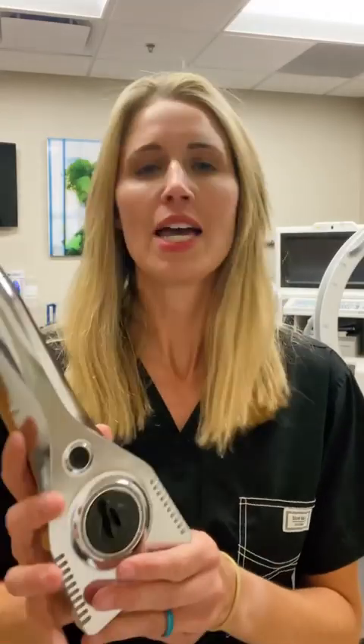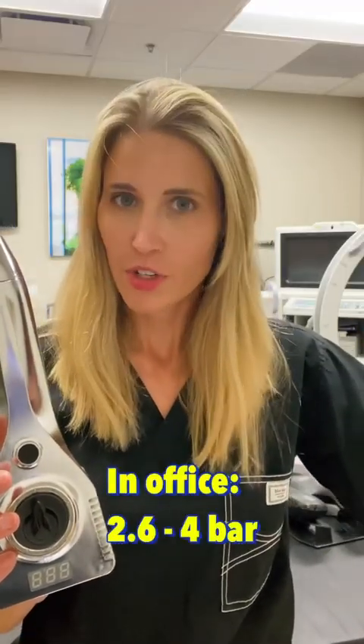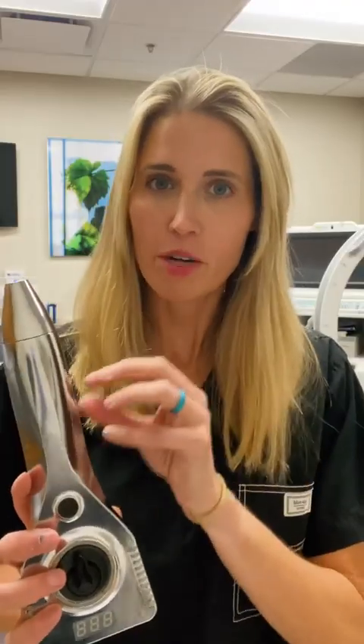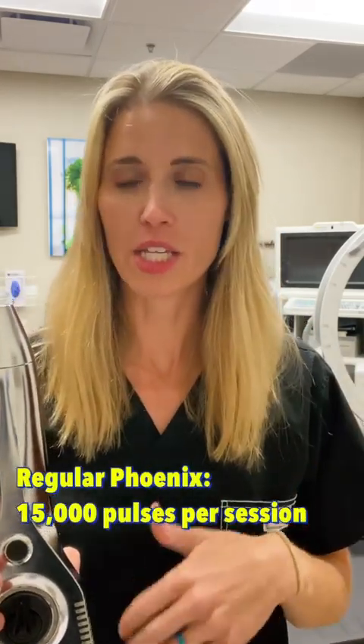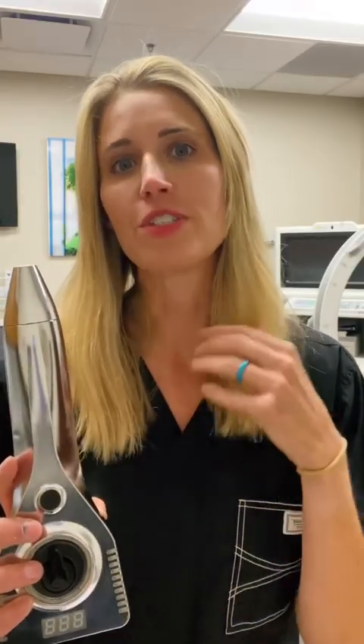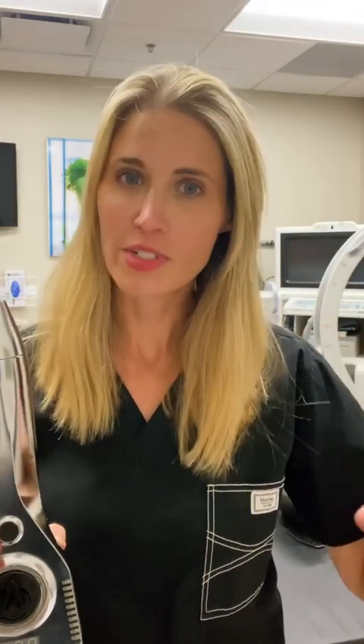This particular device delivers three bar of energy per session, which is on par with what you would get in a doctor's office — though in-office you can go a little higher, up to about four bar. This device delivers 20,000 pulses per treatment session, compared to the regular Phoenix which only delivers up to 15,000 pulses. It can also deliver pulses faster, up to 20 hertz, versus the regular Phoenix at just 15 hertz.